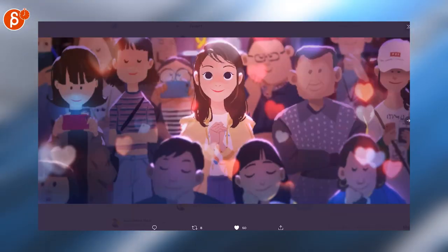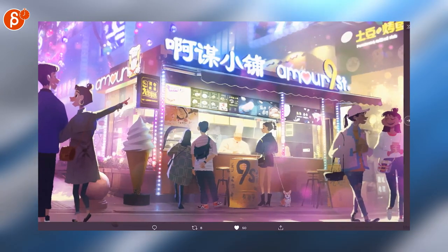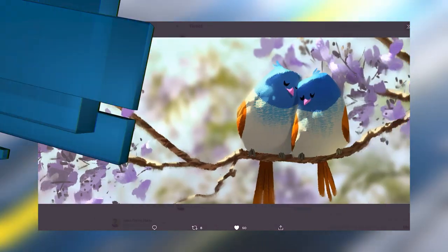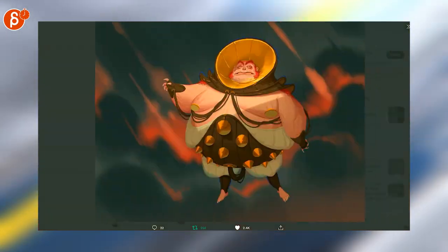Speaking of awesome art — look at that, I love that. Look at these colors. Continuing with art, an animated Dune would be something. That's pretty cool. I would totally watch that.